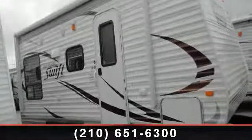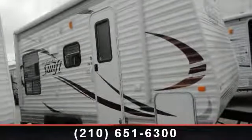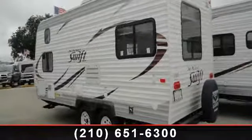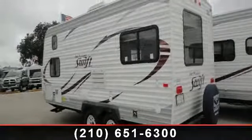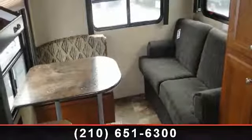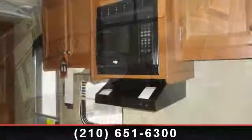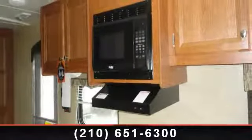Travel in style with this 2014 Jayco Jay Flight Swift 198RD. If you are looking for an RV with quality construction and ease of towing, this may be the one. Perfect for vacationing, adventuring, or just relaxing, this travel trailer awaits you. An adventure awaits.